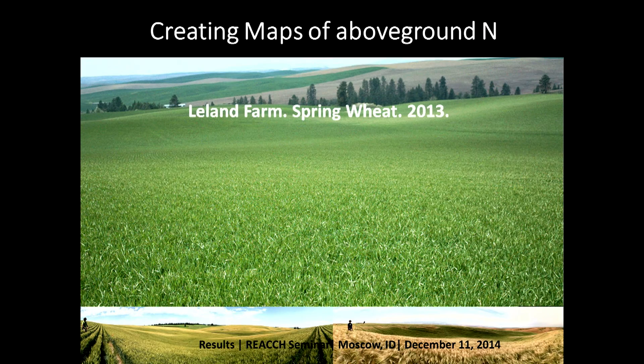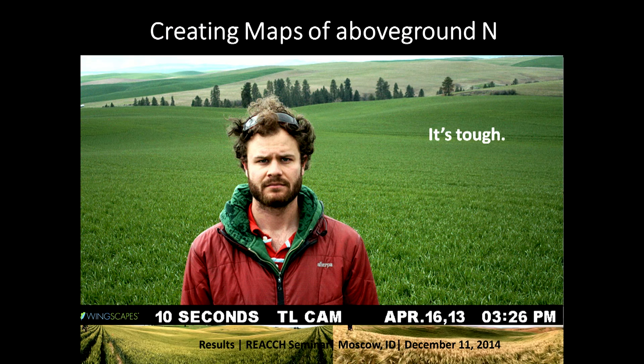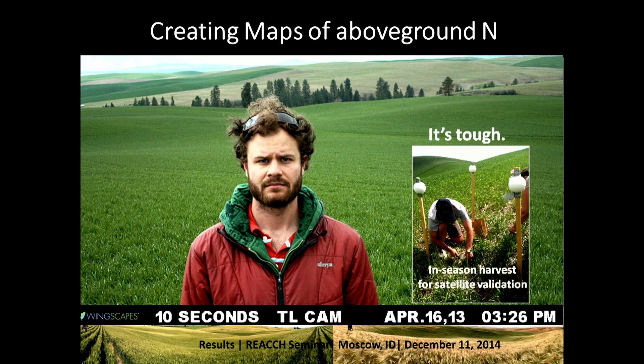When you look at this picture of the Leland farm spring wheat in 2013, it's just green — it's really hard to know which parts of the field are taking up more nitrogen than others. As a result, we take a lot of ground-based measurements. We harvest the above-ground crop and process it for percent nitrogen and biomass, then scale that up to the satellite signal and use it as ground validation.